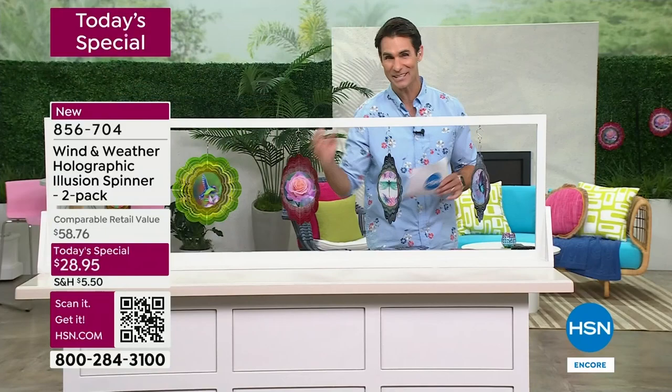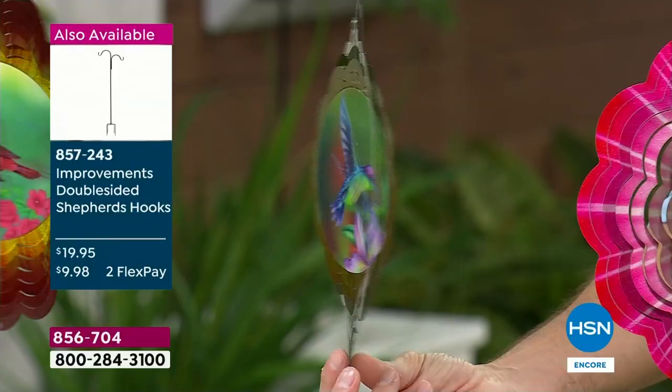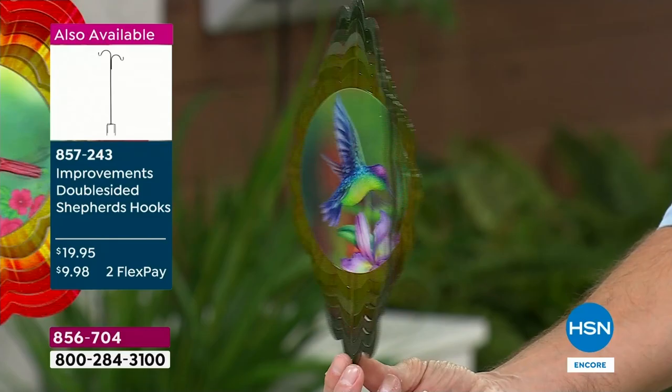We're indoors now because we had a little bit of weather here and it wasn't safe for us to be outdoors, but outdoors during the day when the sun is hitting it and it glows, it's really a showstopper. Here's the hummingbird - look at the wings flapping. You know how magical it is when you see a hummingbird? You can place this right where you can see it every single day - maybe look out your window and take that moment to just be still and watch this spin as the wind blows.